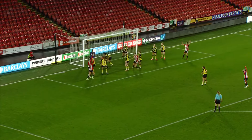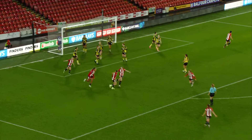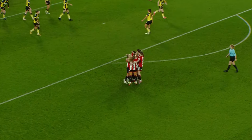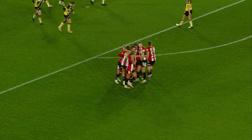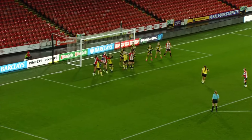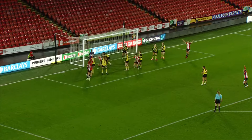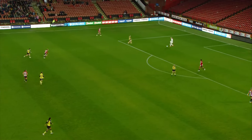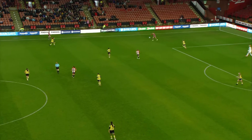Plenty inside that six-yard box waiting, and it has been turned in. It may well go down as an own goal — it looked as though the final touch came off of Abby Lafayette, actually off her arm, as she tried to deal with the ball sent back into the danger zone. It's not the best of starts here for Watford.